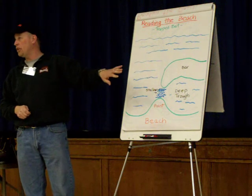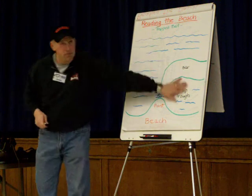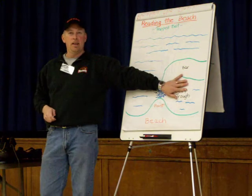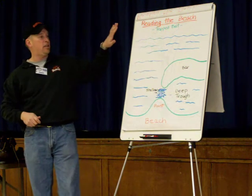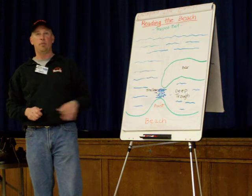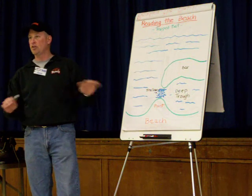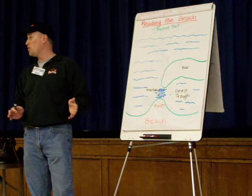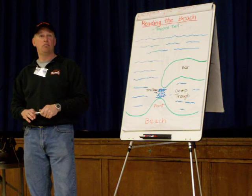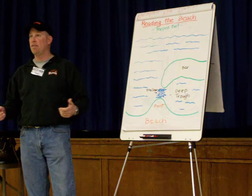A big nor'easter comes through and blows all the sandbars into a giant pile. This really depicts what happens one or two days after the nor'easter — you come up to a spot on the beach that yesterday had a different structure, and all of a sudden the structure's completely changed. Sometimes for the worst: sometimes it's just a big flat three-foot sandbar going out for miles and you're not catching anything because there's no bait there, the water's too skinny, and it's just not worth fishing.